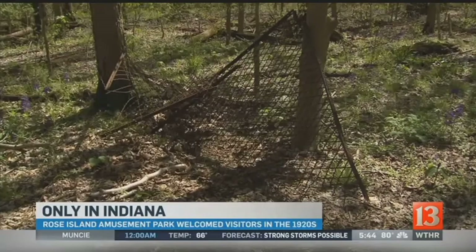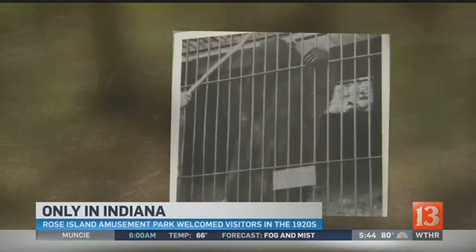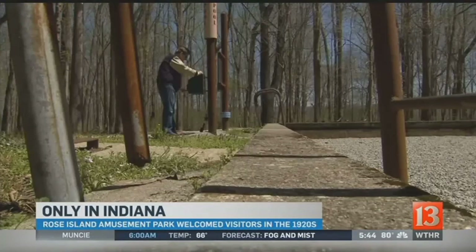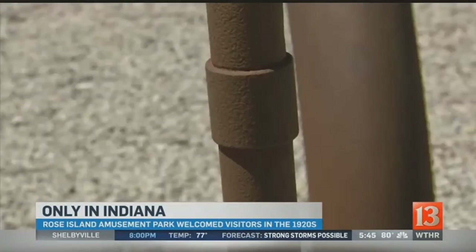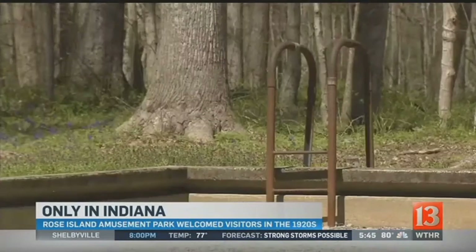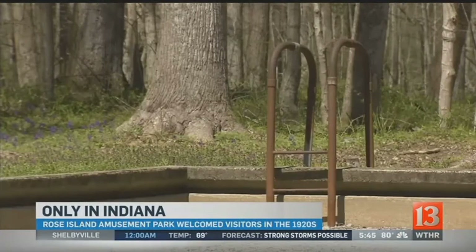I remember there was a big black bear called Teddy Roosevelt in a cage. Among other things, they also had alligators in a pit. This concrete swimming pool, with dimensions of approximately 100 feet by 42 feet, was reported to be the first filtered water swimming pool in the Midwest.